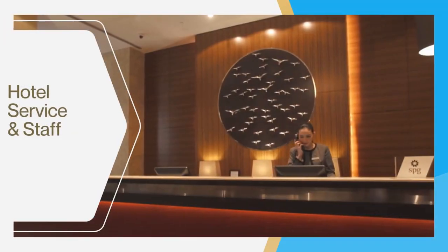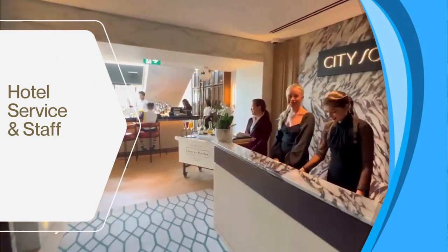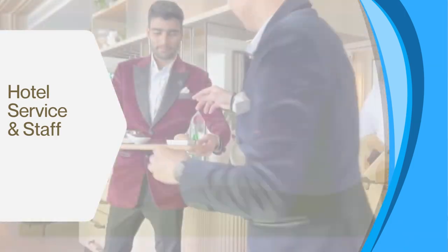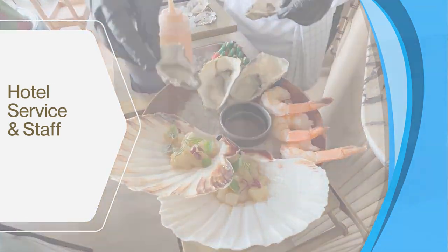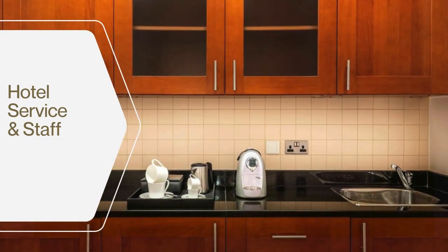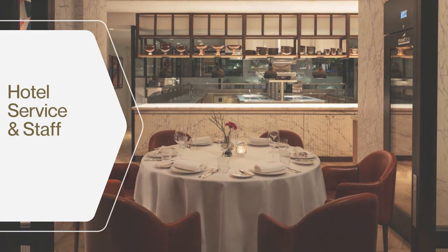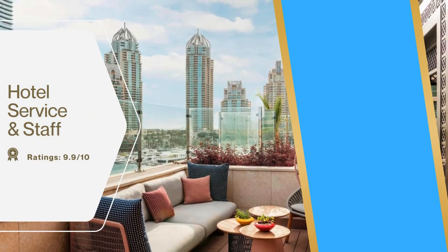The Grosvenor House Dubai hotel is known for its exceptional service and staff. The staff are attentive, friendly, and always willing to assist guests with their needs. They go the extra mile to ensure guests have a pleasant experience and make them feel welcome. Visitors and guests rate the service and staff 9.9 out of 10.